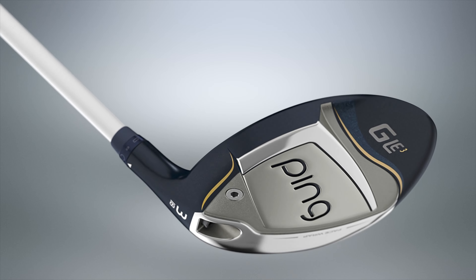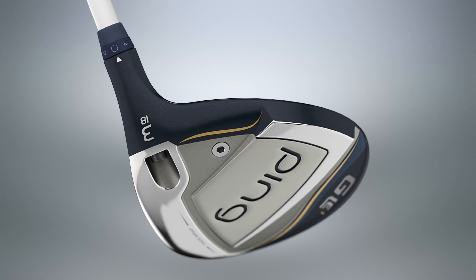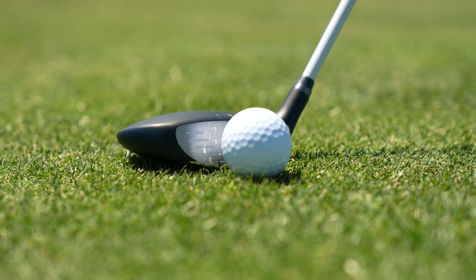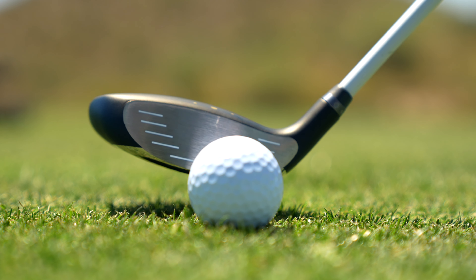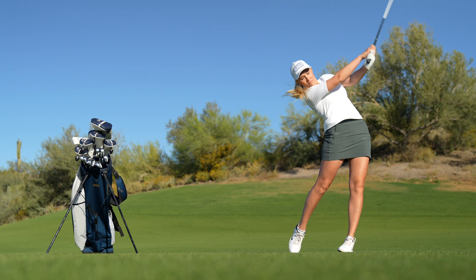The GLE3 Fairway Woods are best described as trustworthy and reliable, not to mention 7.5 yards longer, thanks to a lower, more forward center of gravity which better aligns with the force line. Engineered with an emphasis on more ball speed, the stainless steel heads combine with a maraging steel face wrap to optimize flexing while reducing spin, making each loft a reliable and consistent choice from anywhere on the course, including the tee box.